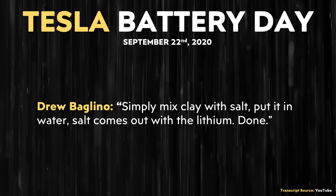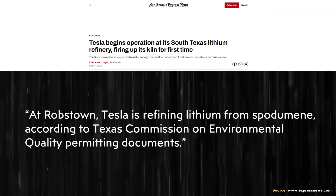Drew Baglino added: "Simply mix clay with salt, put in water, salt comes out with the lithium — done." However, it doesn't look like this new refinery is going to be extracting lithium from clay.